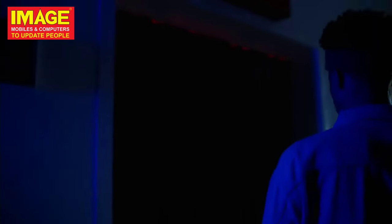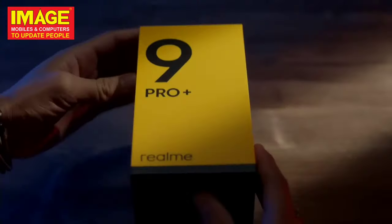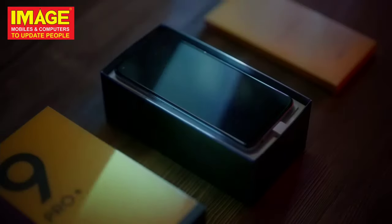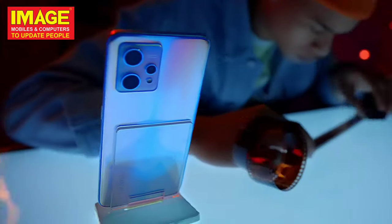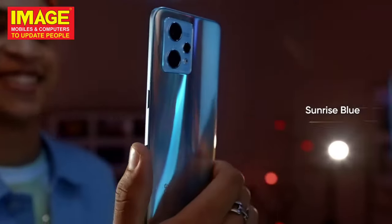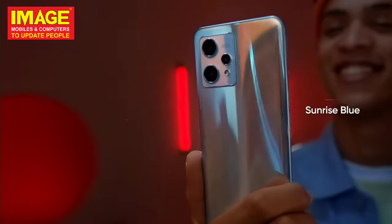The first phone is the Realme 9 Pro Plus 5G. It has a glass back with a 90Hz Full HD AMOLED display. It is powered by the Mediatek Dimensity 920 chipset. It has a triple camera setup on the back and a front camera. It also has a good battery capacity with fast charging support.